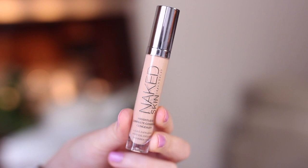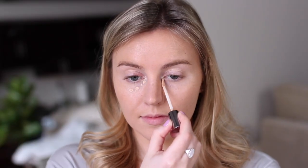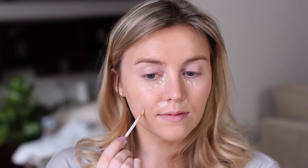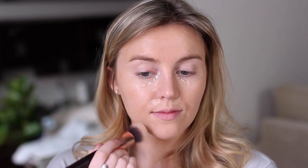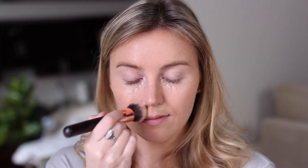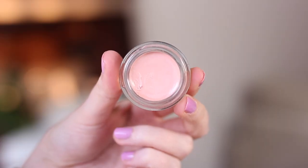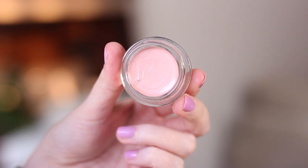I've also been using the Urban Decay Naked Skin Concealer, which I'm really loving — it has great coverage. I'm applying this underneath my eyes, around my nose, and on any blemishes, then blending it in with the same brush I use for my foundation. On top of that concealer, I'm layering the Becca Under Eye Color Corrector, which I just raved about in my recent monthly favorites. It has a glossy, balmy finish, so it reflects light and really opens up the eyes. I'm absolutely obsessed with it.